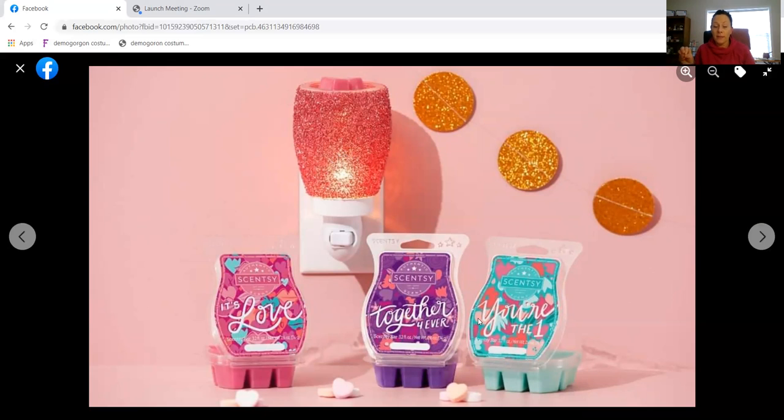There's a three-pack of waxes available for $17 for the bundle. The names really correlate with Valentine's Day. We have 'It's Love' — tangy tangerine dances with raspberry blossom beneath a night sky of sparkling sugar. 'Together Forever' — a burst of apple and strawberry with an enduring hint of sweet pea. And 'You're the One' — cucumber splash and sheer green apple embrace a soothing whisper of aloe vera.